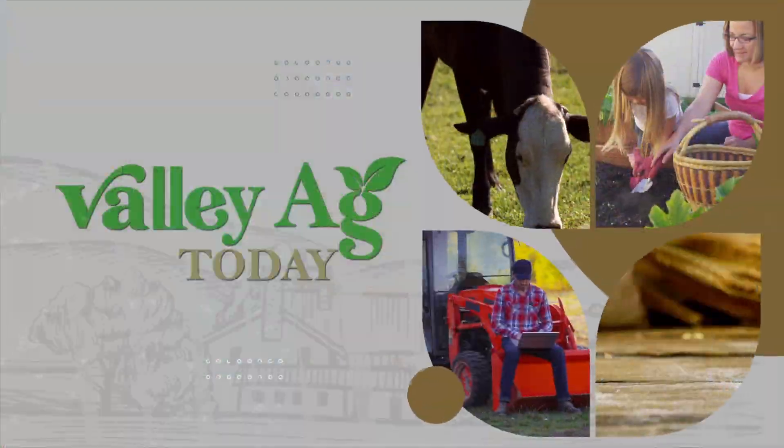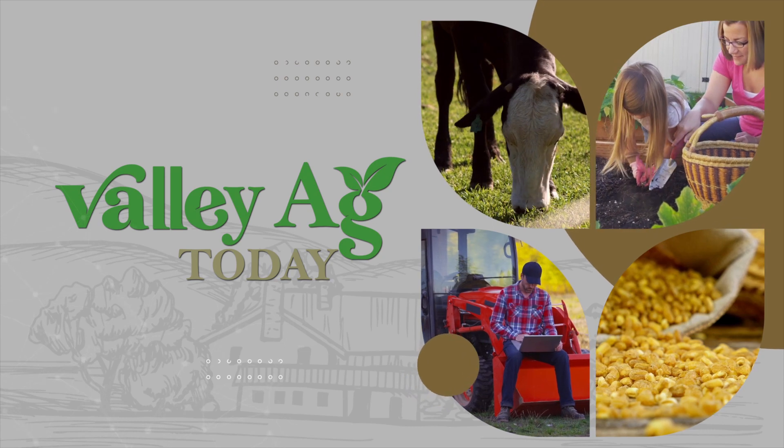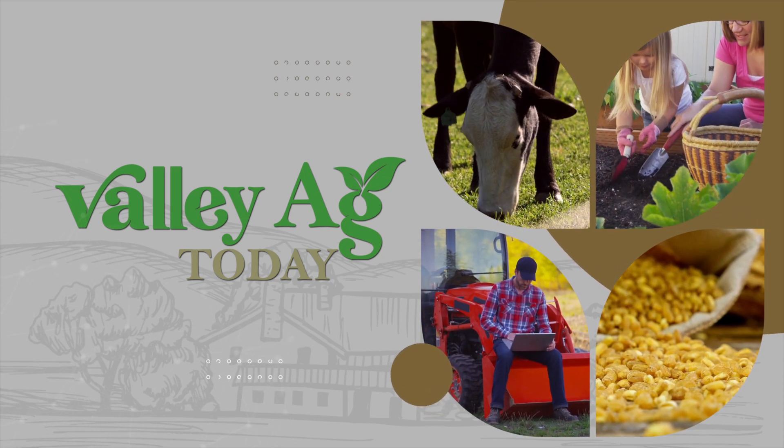Doug, thank you. And thank you for joining us on Valley Ag Today. We'll be right back.